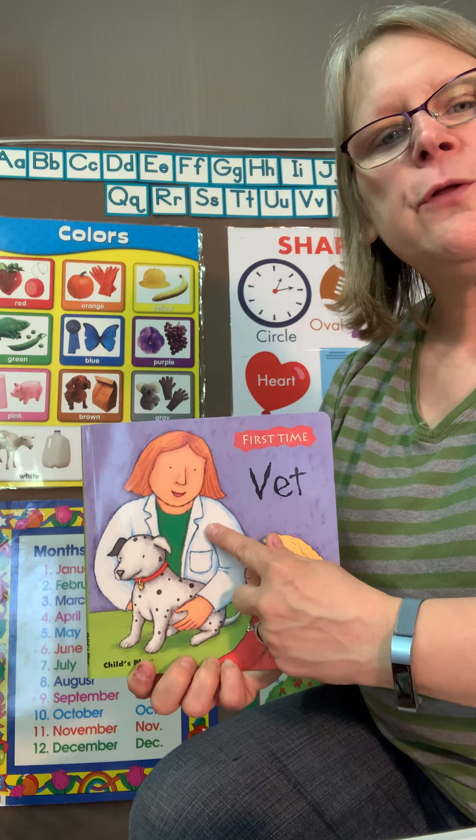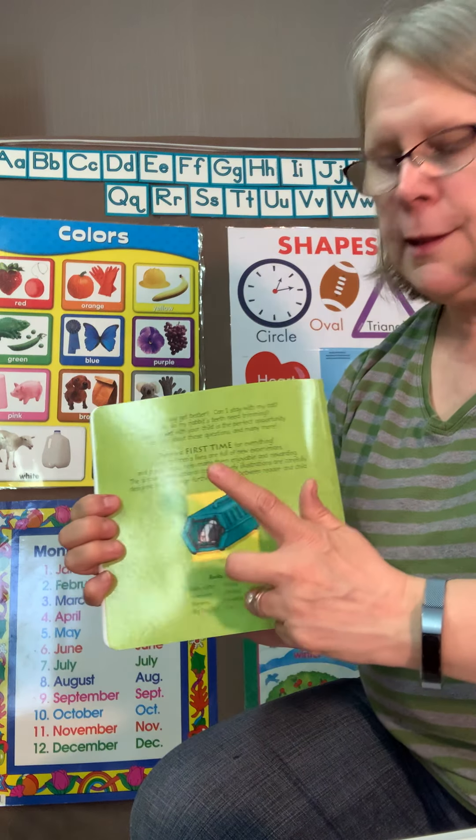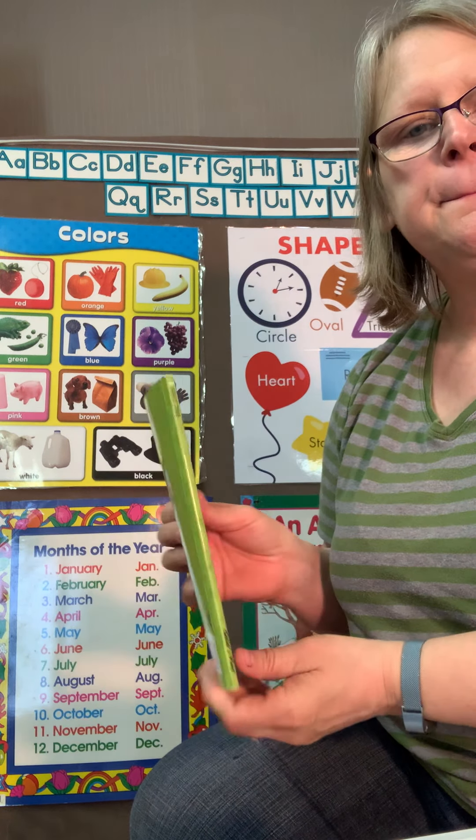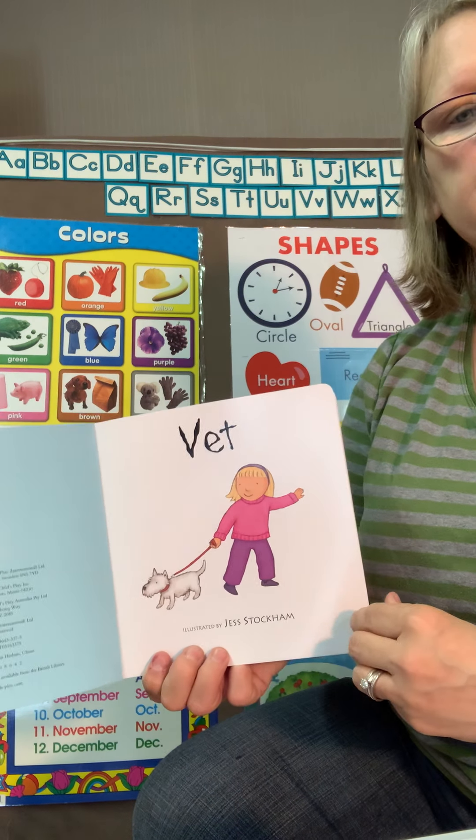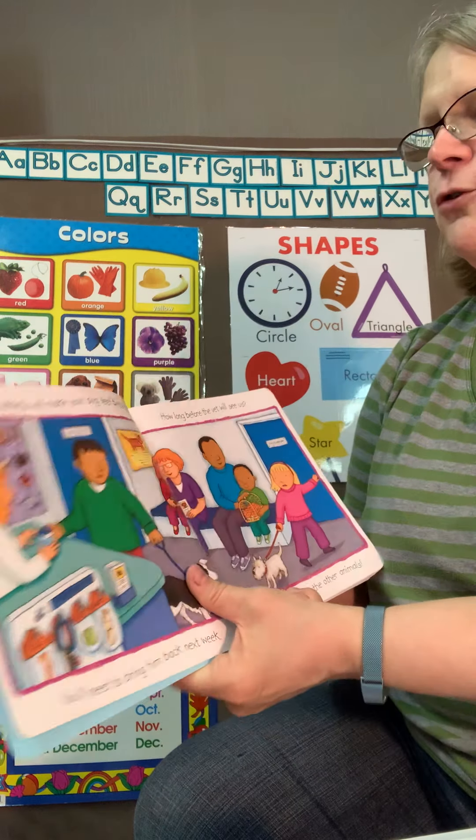Remember, this is our front of the book, and this is the back, and this is the spine. We're going to open up the book. Here is the title page called Vet. Look at the pictures.